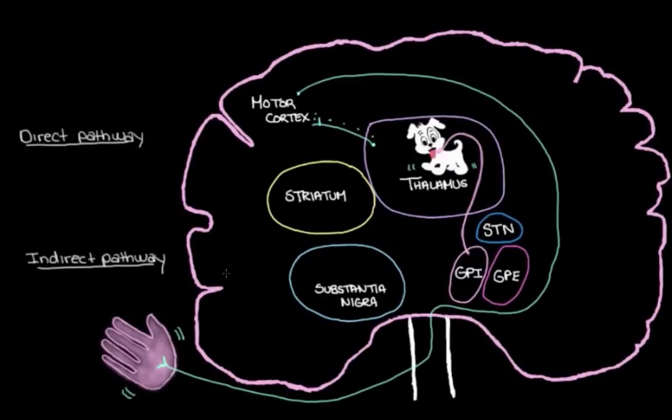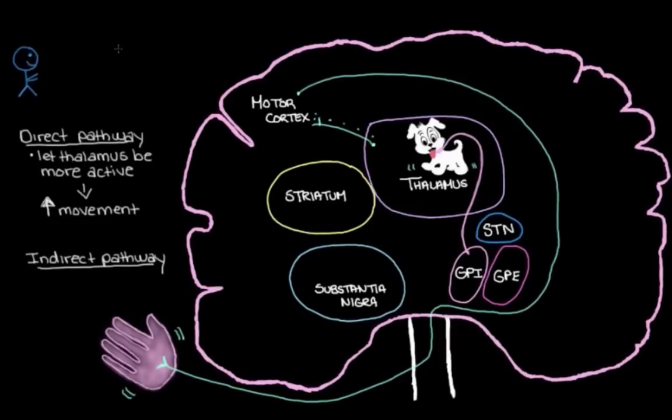The aim of the direct pathway is to loosen our leash on the thalamus — to let the thalamus be more active and chat with our motor cortex more, so that we can move around more. For example, if you're crossing the street and the light is about to change, you need to go from walking to running. This is when your direct pathway kicks in: your substantia nigra sends dopamine signals to make the thalamus more active, allowing you to move more. But when we lose dopamine neurons in Parkinson's disease, the substantia nigra can't send much dopamine to the striatum, so it can't amplify the direct pathway — it can't excite our muscles enough to get that extra movement.